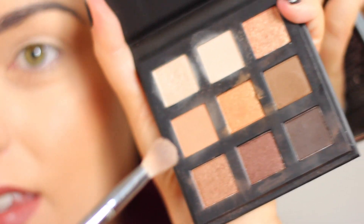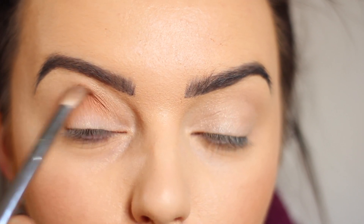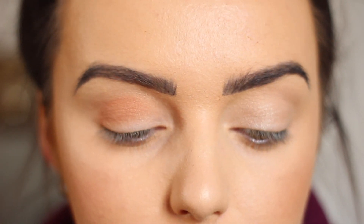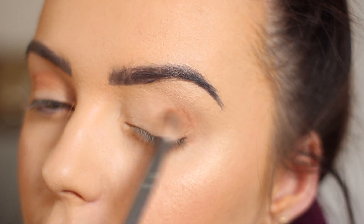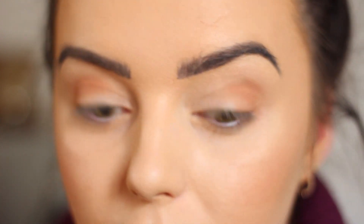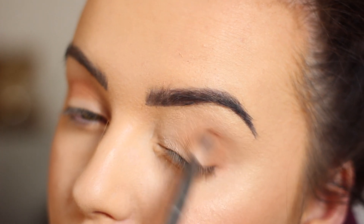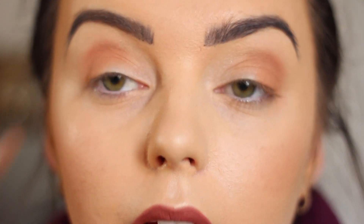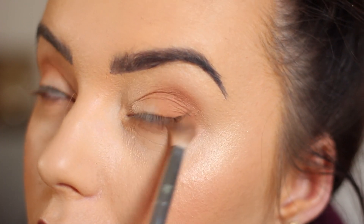Then I'm going to go in with this colour here — it's like a peachy brown — just to start warming up the crease of my eye. I'm putting that into the corner and then brushing it out to the crease and blending it upwards, doing the same with this eye. They are really quite pigmented — I'm not putting a lot on my brush. I'm going to take that underneath the eye as well, just while I've got a little bit left on my brush, to smudge it out.